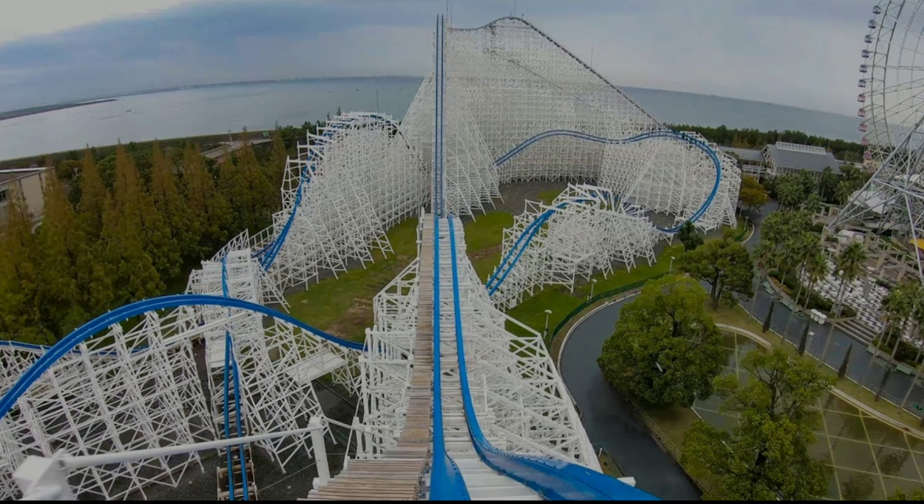Still staying out of the US, number 8 is Hakugei at Nagashima Spa Land. This thing just looks giant — the drop, the double up, the double down, the stall, and all of the inversions and airtime in between.